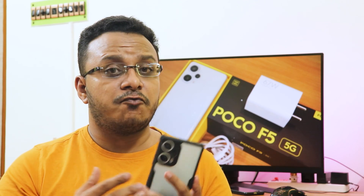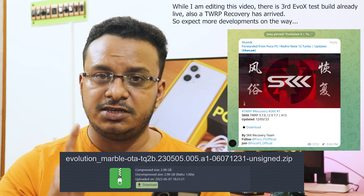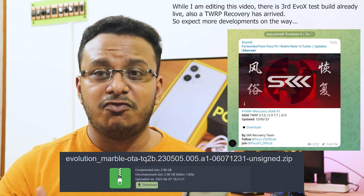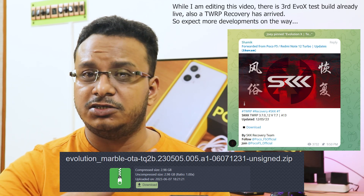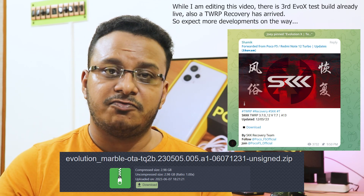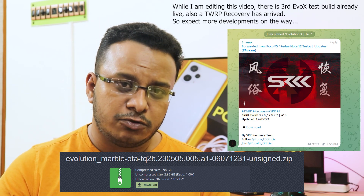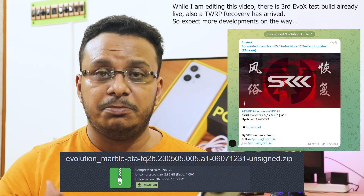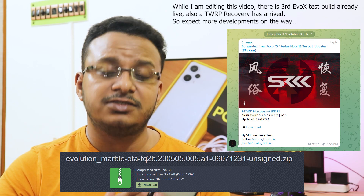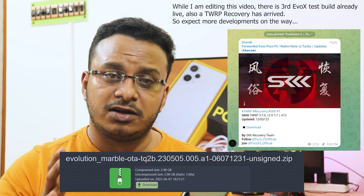On 5th June 2023, I noticed in the Poco F5 Telegram channel that the kernel source had been released — I was surprised. The next day when shooting this video, the Evolution X ROM was already getting developed. The first test build already booted, though there are force closes since it's a first test build. In the future there will be a lot of custom ROMs for this device, and that is a big reason why I went for it.